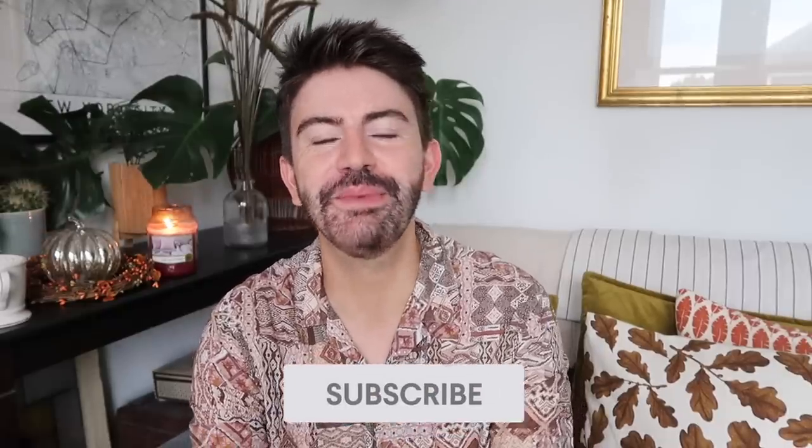Before we get into it, if you're new here, do click subscribe for new videos every single week. If you enjoy this autumn or fall haul, wherever you're watching from, give this video a thumbs up and at the end let me know in the comments if anything catches your eye or would have fallen into your basket had you spied it in store.